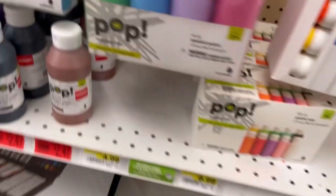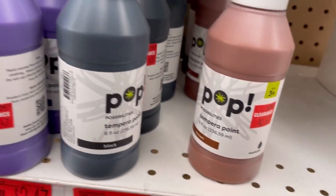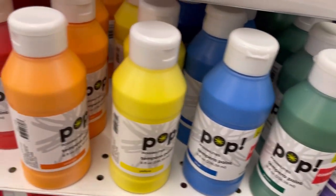Velvet bookmarks — that would be great. Tempura paint — all these six-ounce sizes on clearance for $2.47. Pop is the Joann's Kids Craft brand.